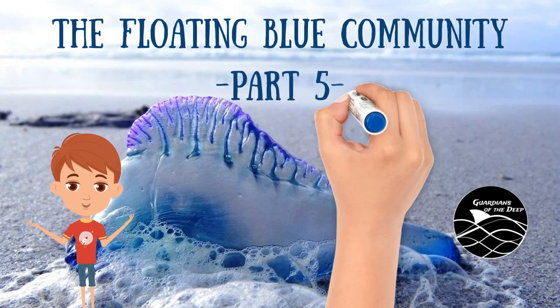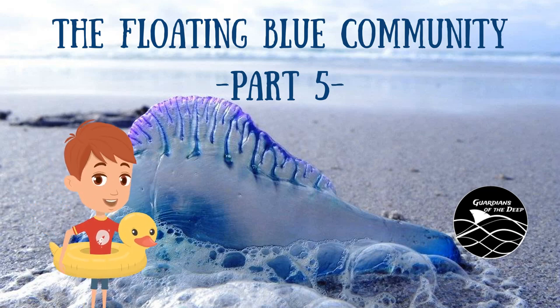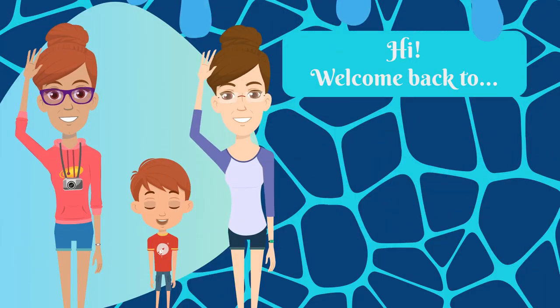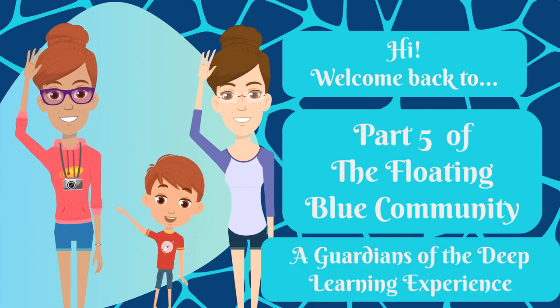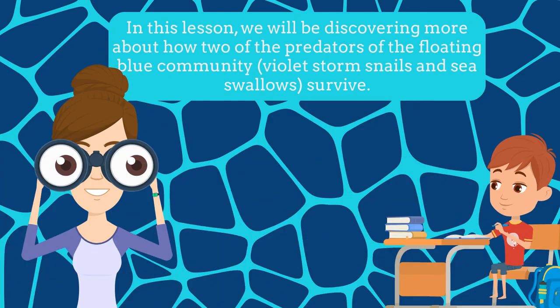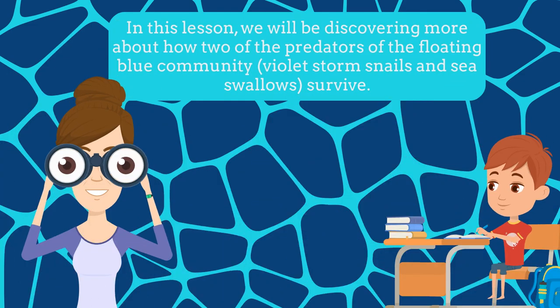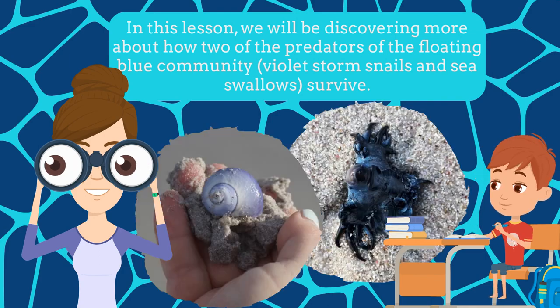Come along and learn with me about the Floating Blue Community. Welcome back to part 5 of the Floating Blue Community, a Guardians of the Deep learning experience. In this lesson we will be discovering more about how two of the predators of the Floating Blue Community — the Violet Storm Snail and Sea Swallows — survive.